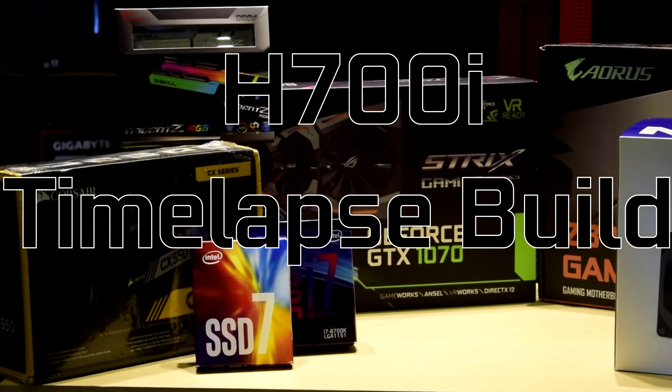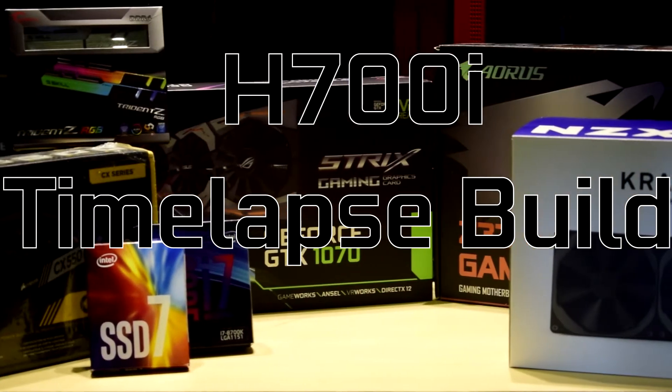Hey guys, we are back again with a mid-tower build. Now let's not waste any time and start listing out our specs.